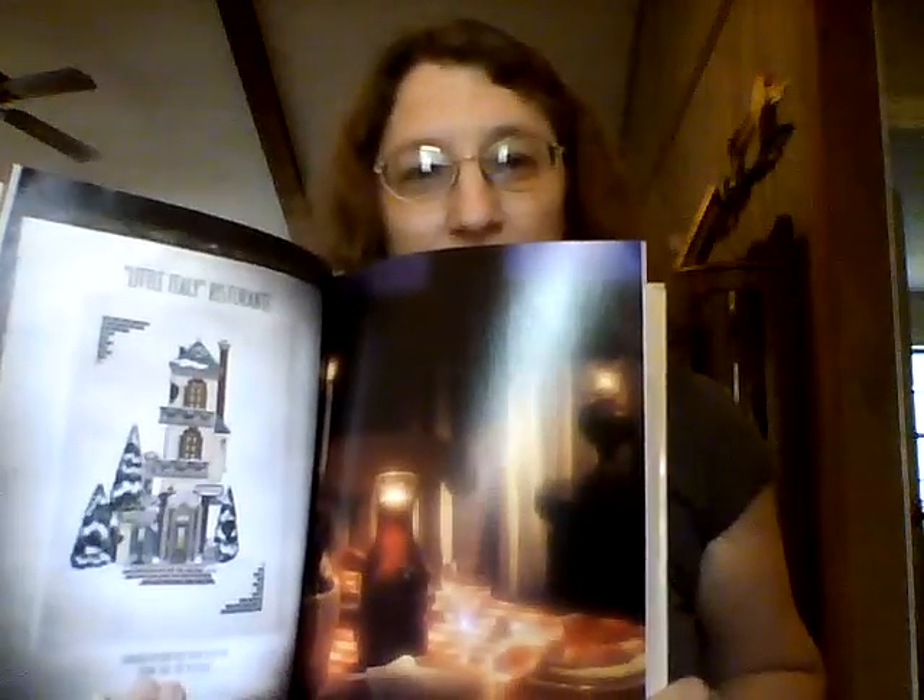This one is called Heritage Village Collection, The Christmas in the City Series, Department 56. This is a really awesome book because it's got all the different houses and buildings — Potter's Tea Cellar, variety store, Museum of Art, Doctor's Office. I'm going to probably pick some of my favorites and stitch these on one piece of fabric and make my own little city for Christmas. There's also a really pretty little Italy restaurant. I really like this.